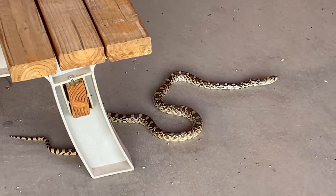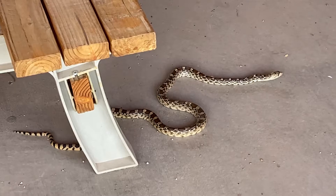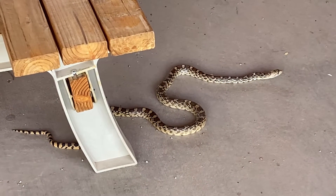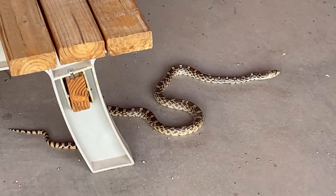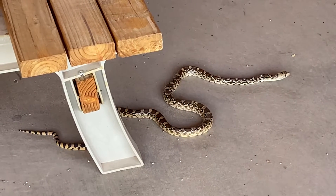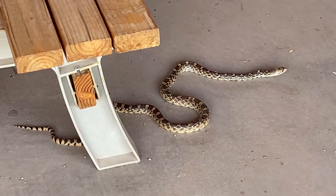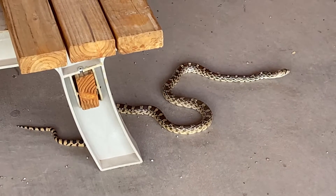It's called mimicry, and a lot of animals will run away from this obviously. It's a form of defense to mimic the rattlesnake, but this is a gopher or bull snake.